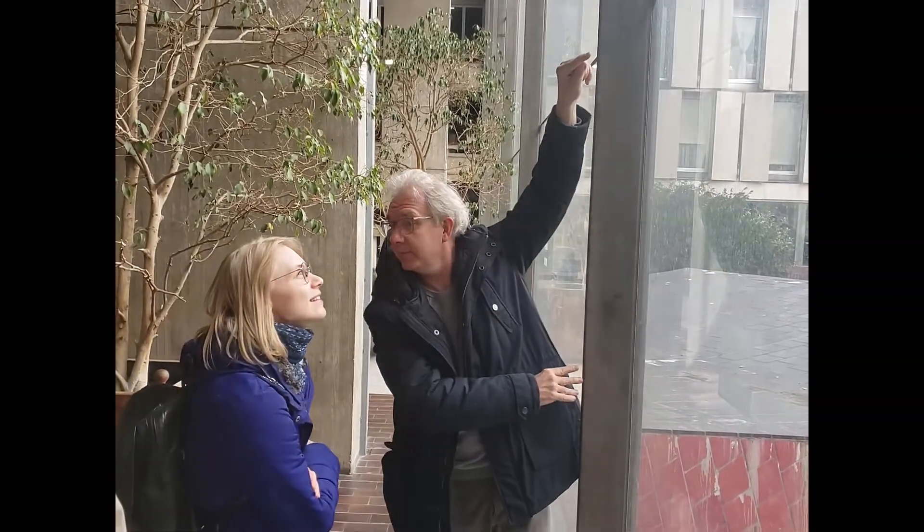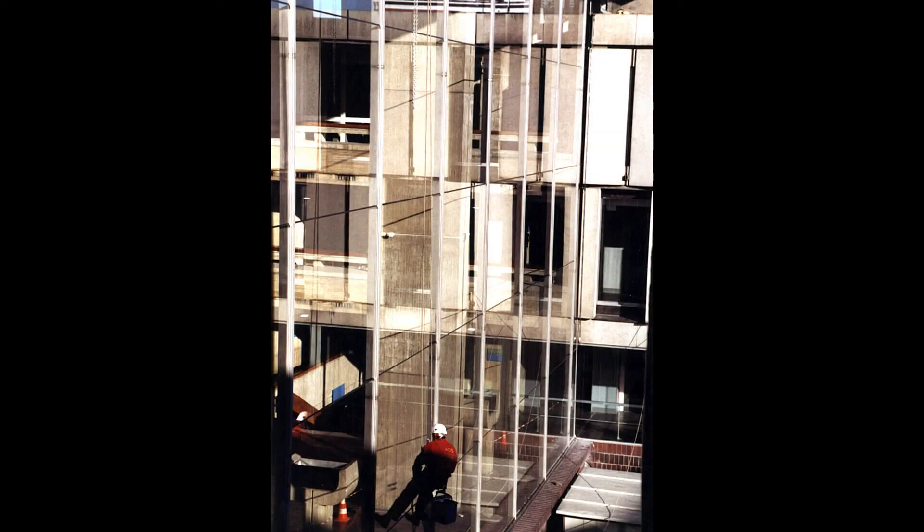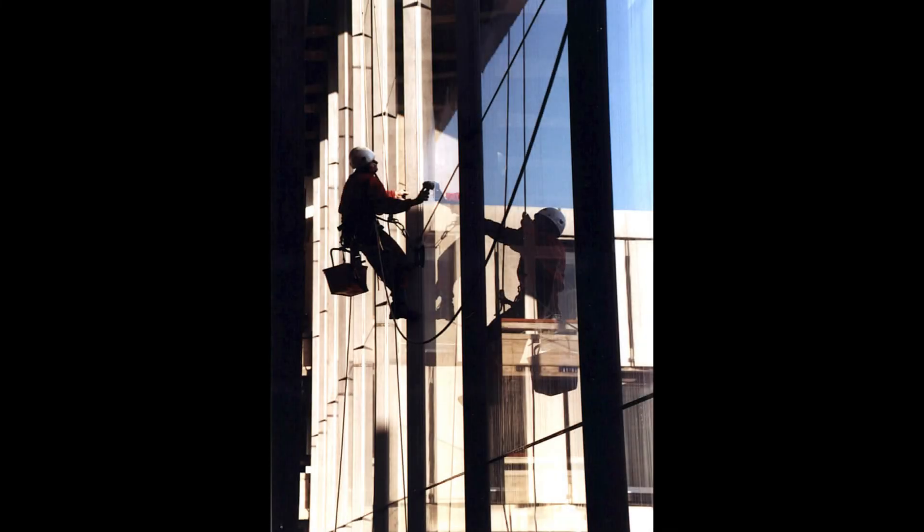The mullions are in fact the only visible frame — there are no transoms. It's just a butt connection between the glass panes. The setting blocks are small triangular pieces of machined steel fixed to the mullion. At the end, the visual impact is really very minimalistic. You could say this facade is almost fully glass, and for us this is a really good example of 'less is more.'